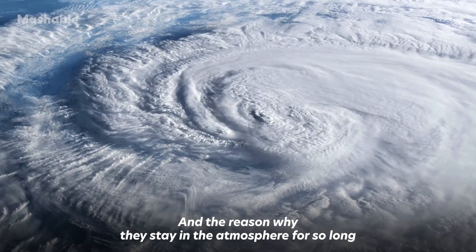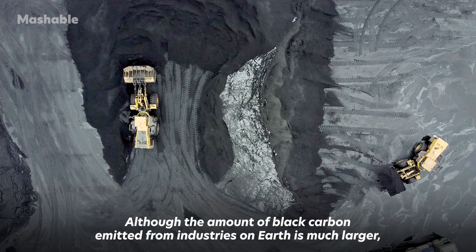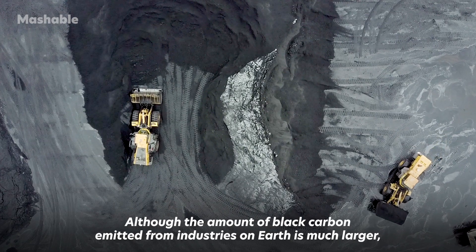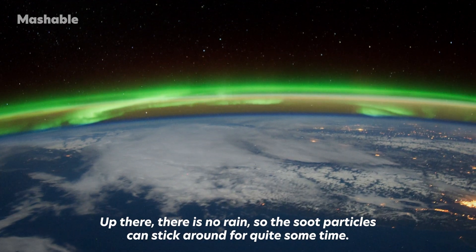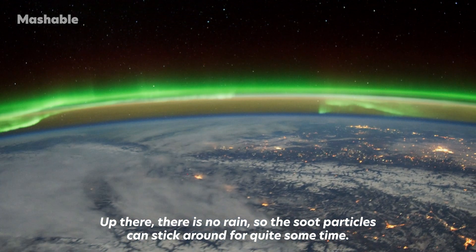The reason why soot particles stay in the atmosphere for so long is that up there, they can't be washed out. Although the amount of black carbon emitted from industries on Earth is much larger, here rain helps wash some of it out. Up there, there's no rain, so the soot particles can stick around for quite some time.